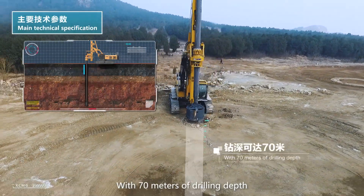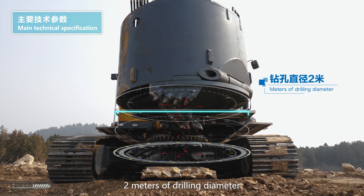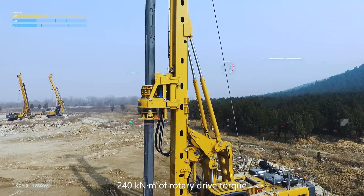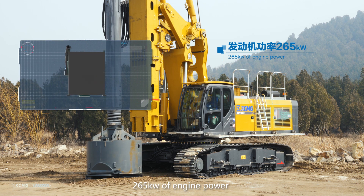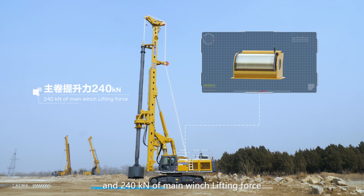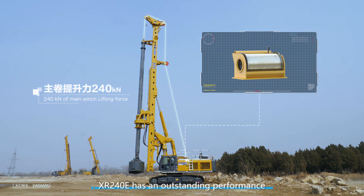With 70 meters of drilling depth, 2 meters of drilling diameter, 240 kNm of rotary drive torque, 265 kW of engine power, and 240 kN of main winch lifting force, XR240E has an outstanding performance.